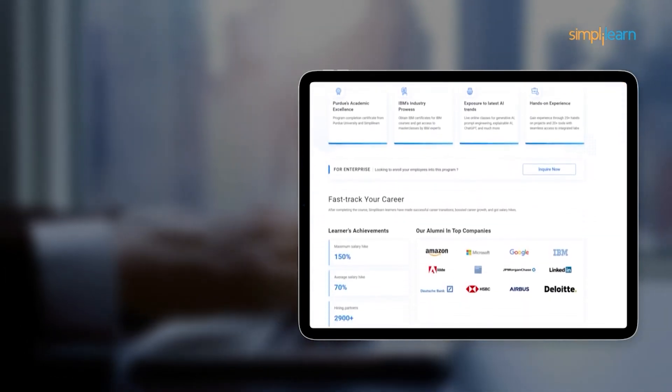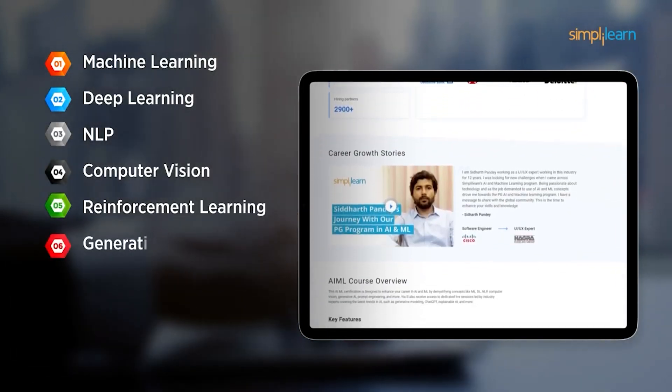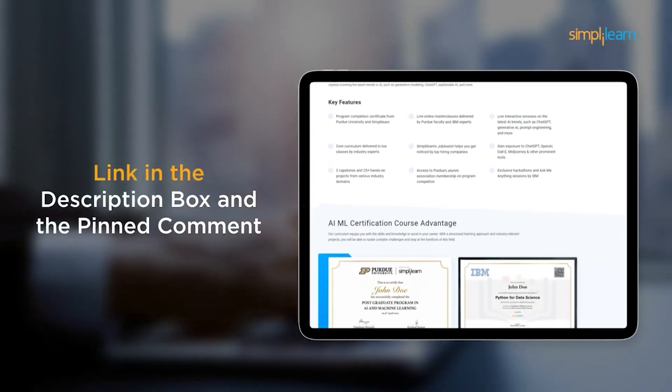This course teaches in-demand skills such as Machine Learning, Deep Learning, NLP, Computer Vision, Reinforcement Learning, Generative AI, Prompt Engineering, ChatGPT, and many more. So don't forget to check out the course link from the description box and pinned comment.